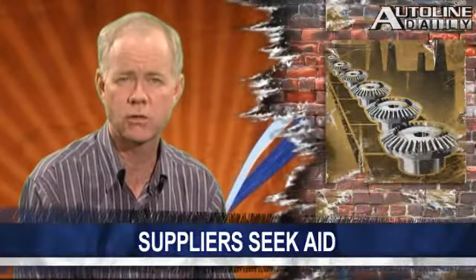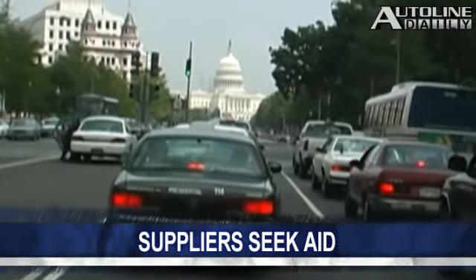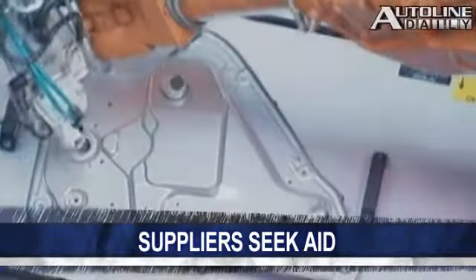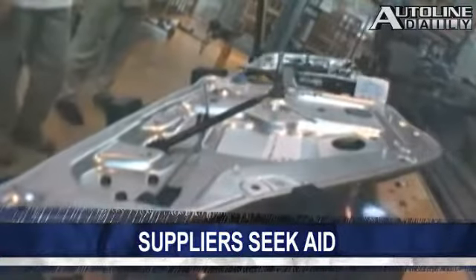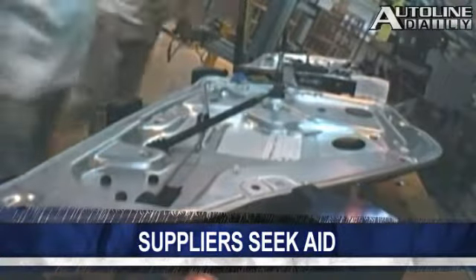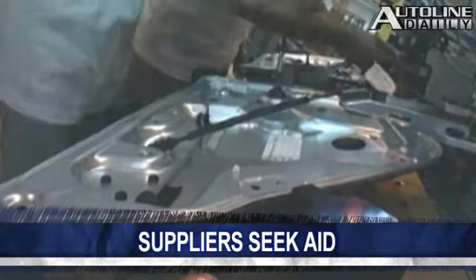U.S. auto suppliers plan to go to Washington this week to ask for more money. According to Bloomberg, they're looking for $8 to $10 billion more in aid. The OESA and NEMA are requesting that the U.S. Treasury back at least a part of their loans from banks to increase lending. GM and Chrysler suppliers need funds to start building parts once the automakers resume manufacturing later this summer.